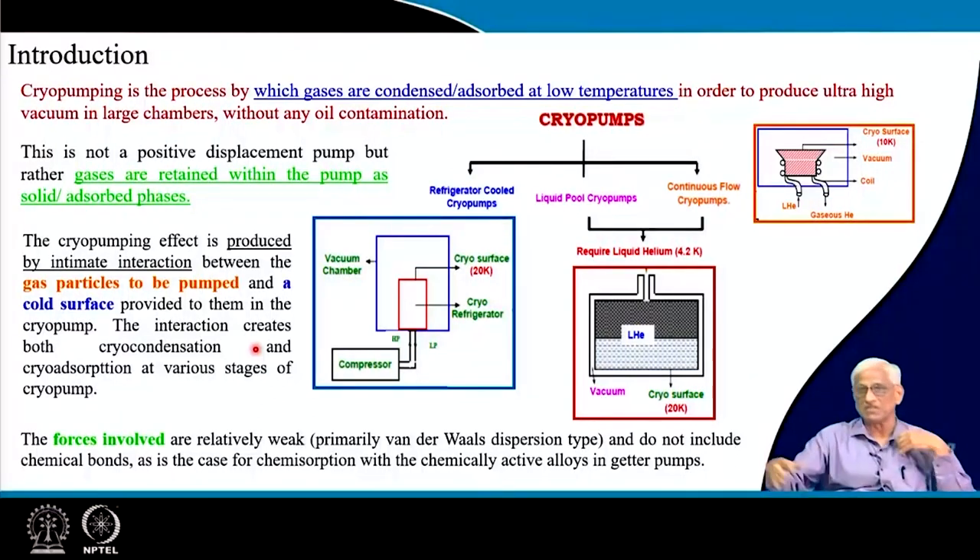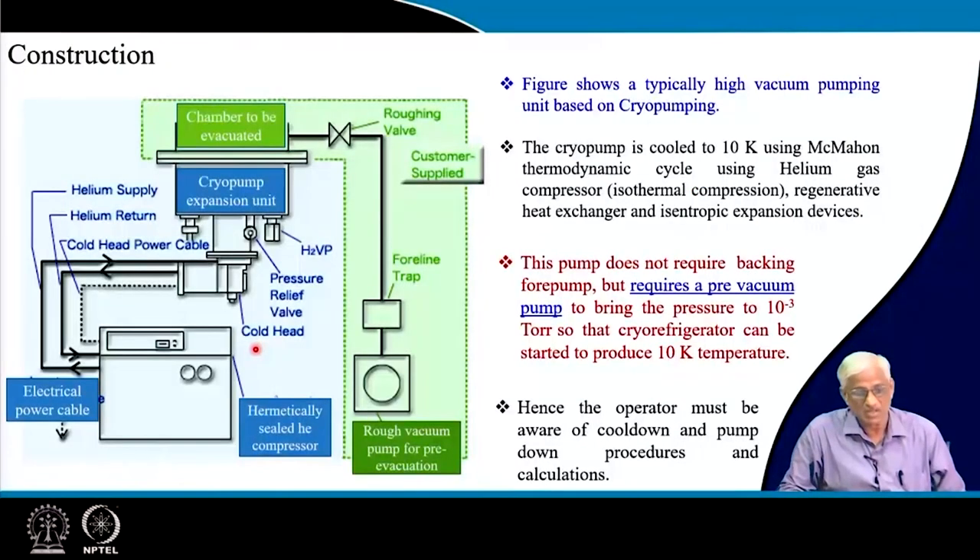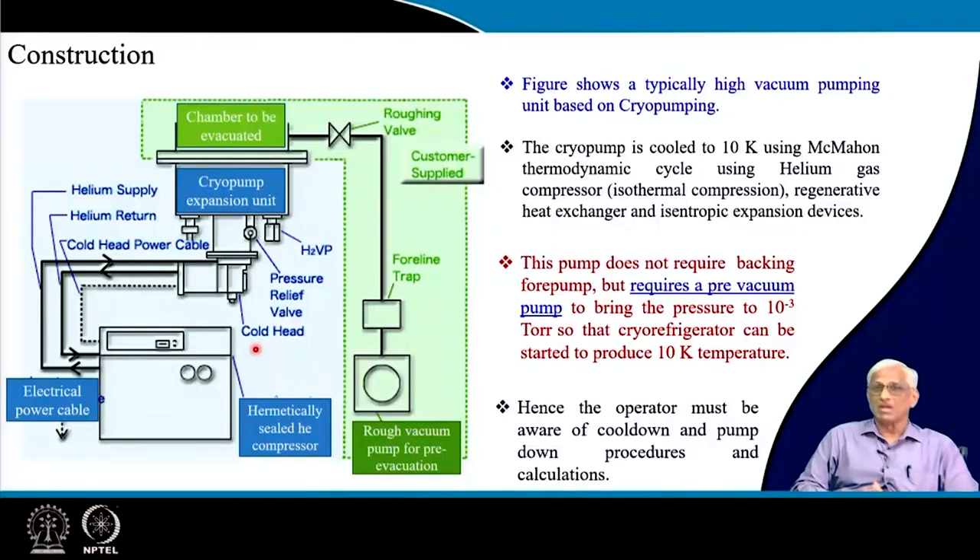Gases coming to the surface are either condensed or adsorbed. A combination of all these processes produces vacuums of 10⁻¹⁰ to 10⁻¹¹ torr — identical to space vacuum — which is highly required in particle accelerators and very important in semiconductor manufacturing.